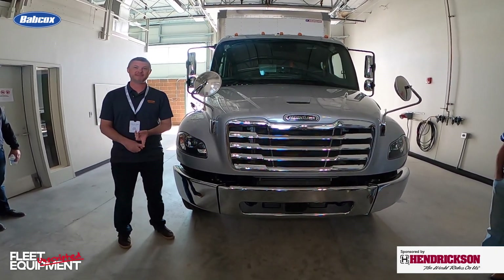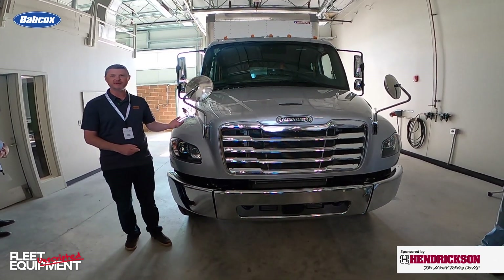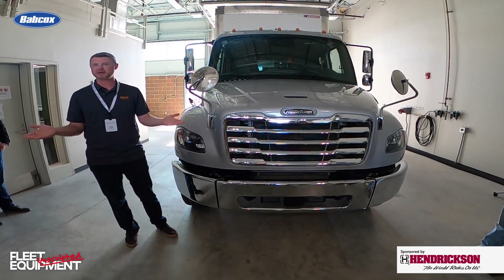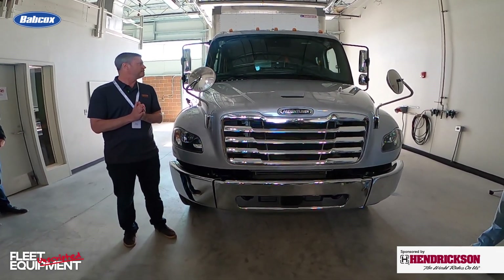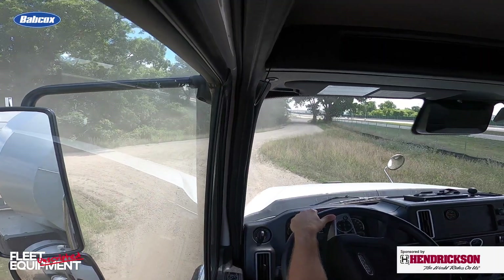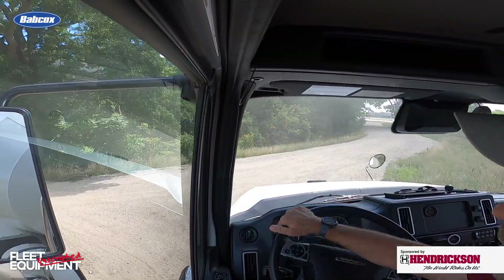The visibility — the 2,500 square inch windshield, sloped hood. For those of you who haven't driven an M2 in a long time, it's like driving a big pickup truck. Thinking about the legendary maneuverability, the 55-degree wheel cut, which is critical for P&D, for food and beverage applications.